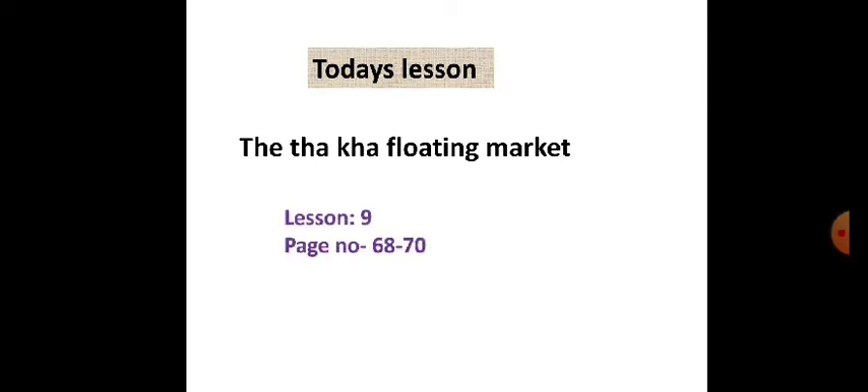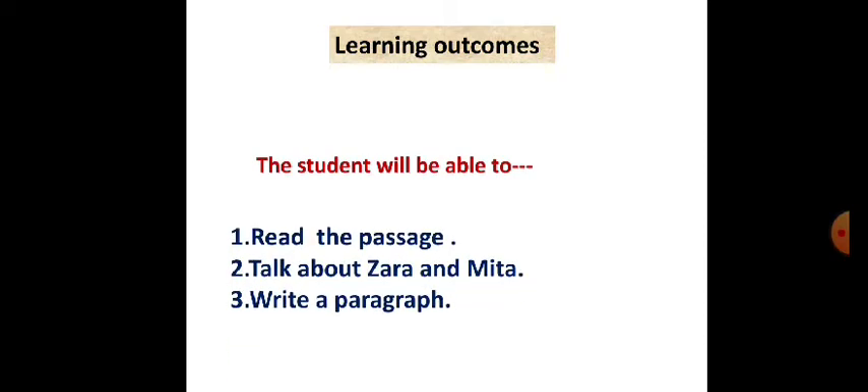So our today's lesson is the Thakha floating market — Lesson 9, page number 60 to 70. Learning outcomes: you will be able to read the passage, you will be able to talk about Jara and Mita, and you will be able to write a paragraph on floating market.